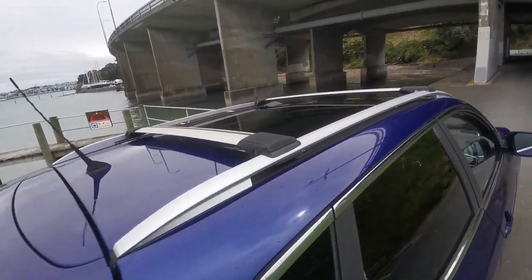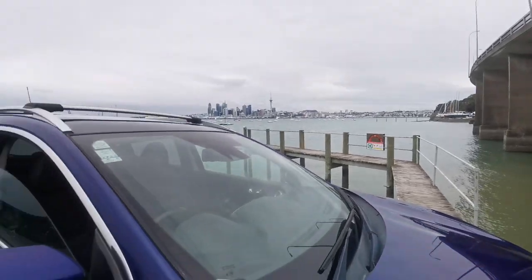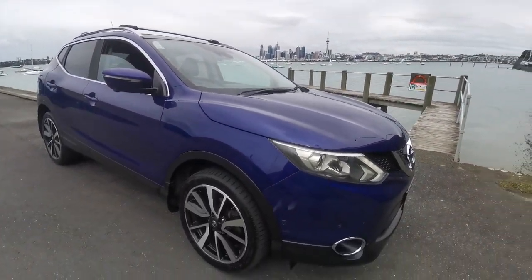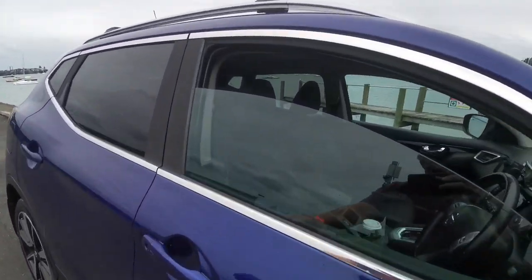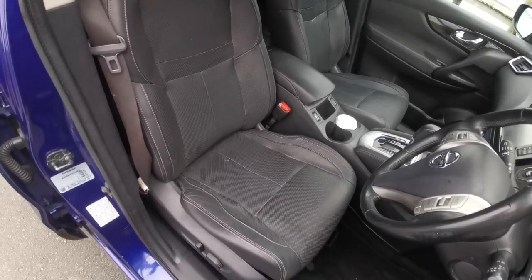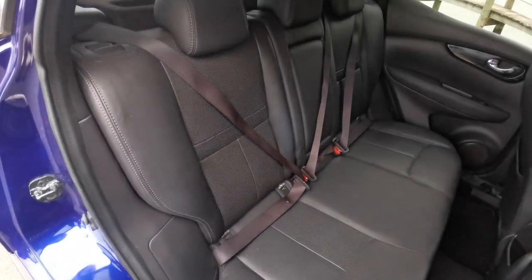It's got the cross rails which are very handy if you want to use it for paddle boarding, surfing, any water sports, or even if you've got a bicycle — you just need to get the connections. It's got really nice heated front seats which are leather and in amazing condition. The back ones are in nice condition as well, also leather.